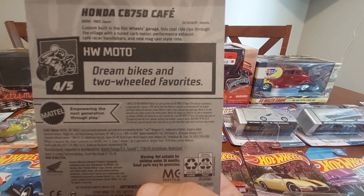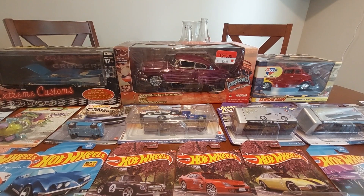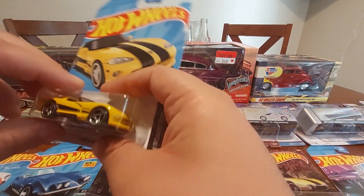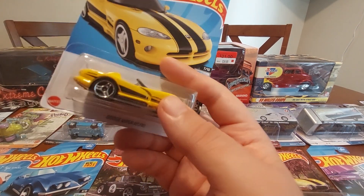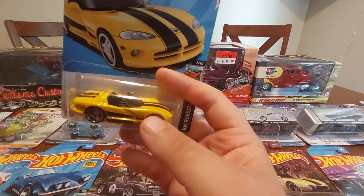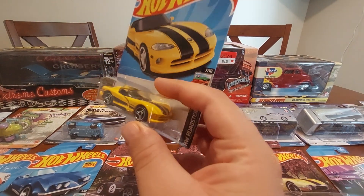Next we have the Viper RT10. I didn't have this casting — I know originally it probably came out in red, but I thought this one was pretty cool: yellow with the black and the stripes. Pretty cool casting.